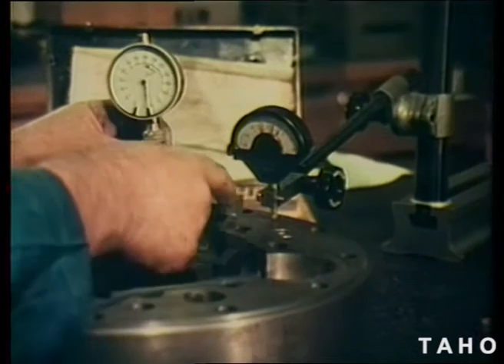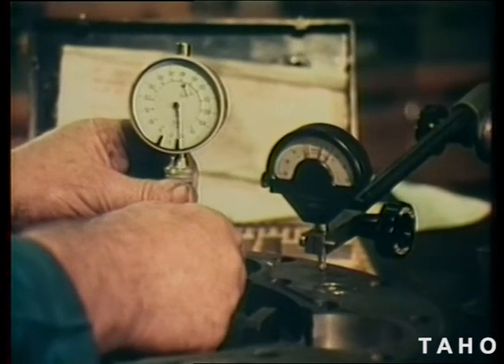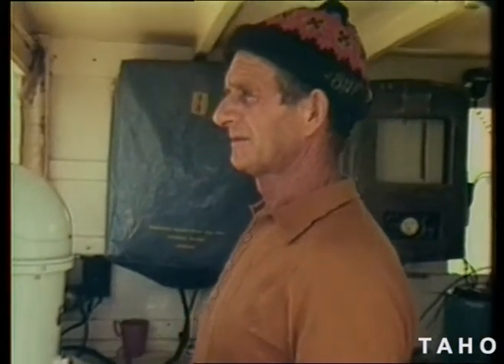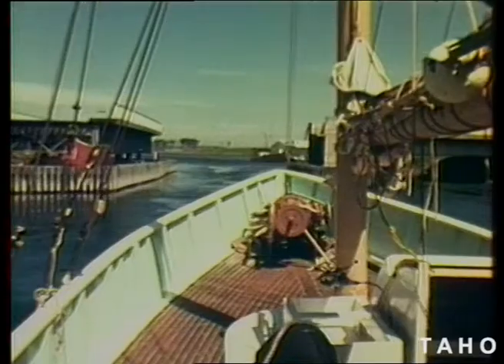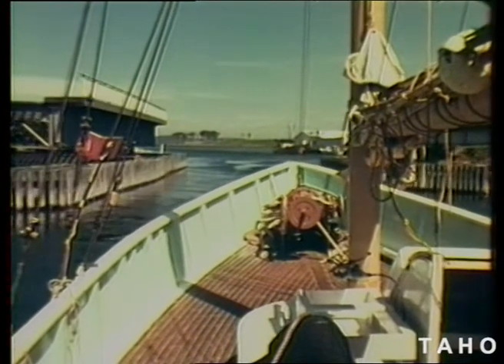The high torque, slow revving motor has manufacturing tolerances of three thousandths of a millimetre. Among its diverse applications, one hydraulic motor drives the swing bridge on the Denison Canal, to allow fishing boats direct access to Tasmania's east coast.